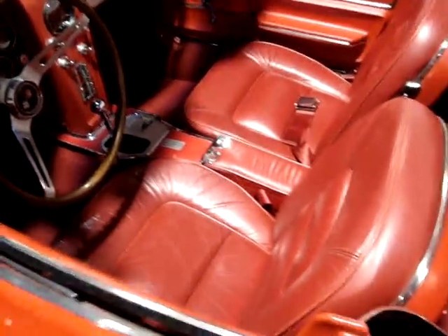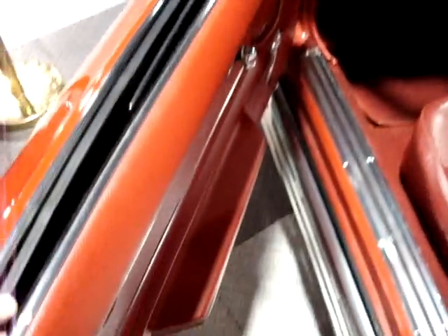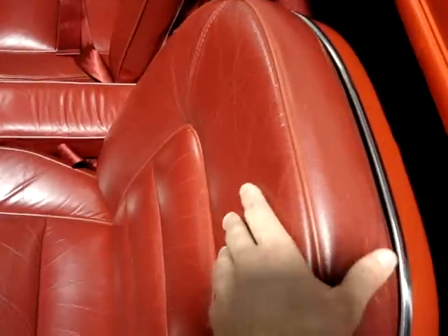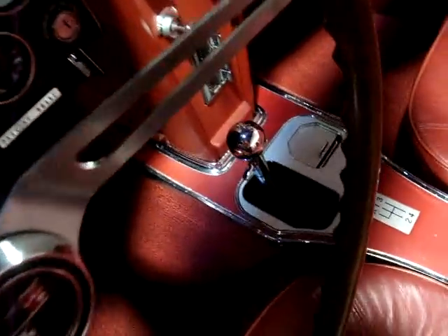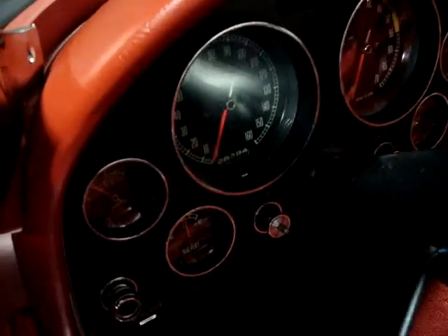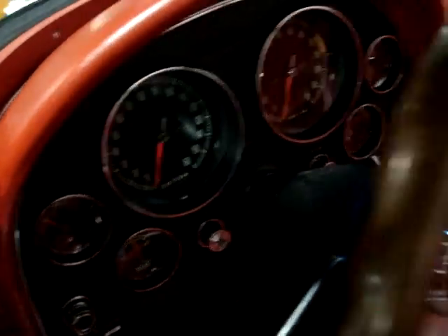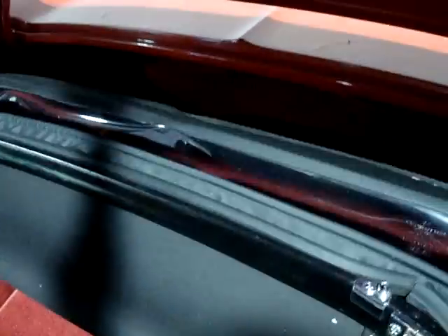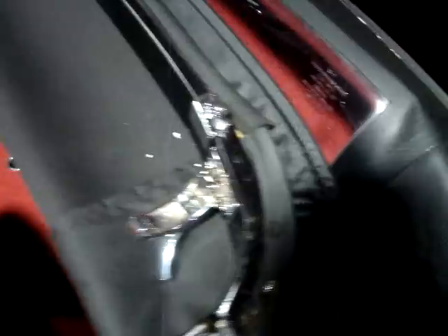The interior on this car is in fantastic shape as well — a lot of these components look to be brand new. This car has been upgraded to leather seats; these were originally red vinyl. They've added leather and a four-speed transmission. Really nice gauges on this car, just crystal-clear lenses, bright needles. Very good carpet in here — this is of course the correct loop style.